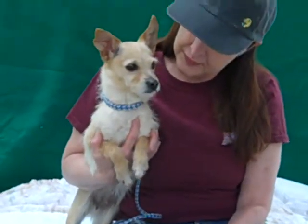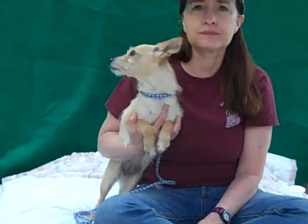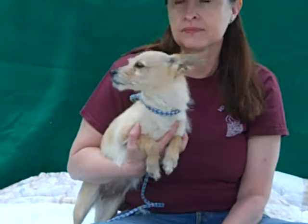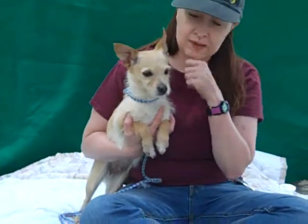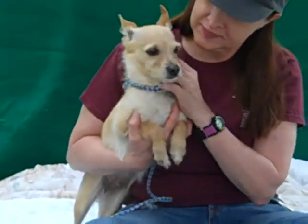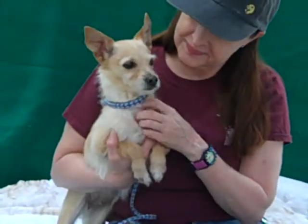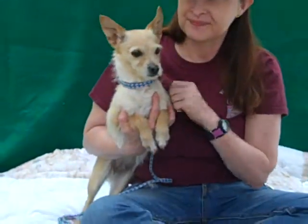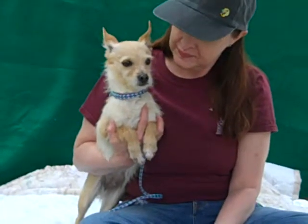She's available for adoption now. We think that she'd do great with any home. When she got out of her kennel she warmed up quickly to Mary, our volunteer, and she has been playful with dogs of all sizes ever since she got out of the kennel. She's been walking around wanting to play, wanting to interact, and just interested in everything that she's encountered — people and dogs alike. We think she'd be great in any home.